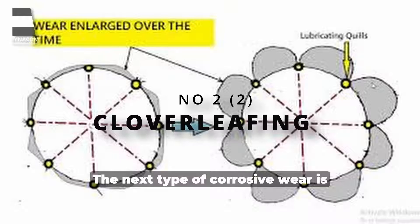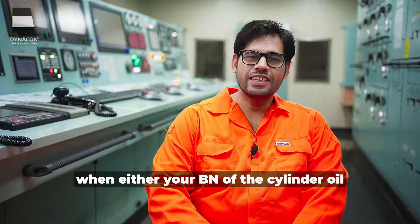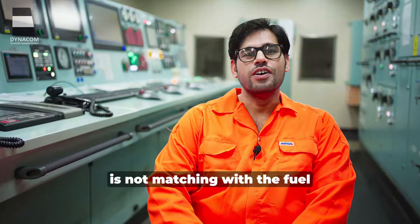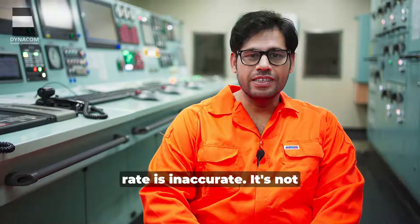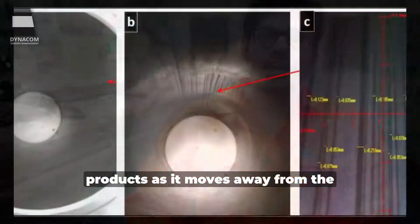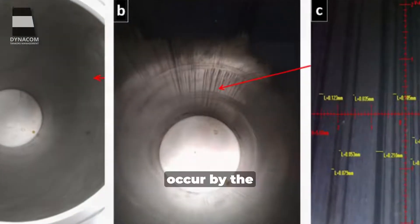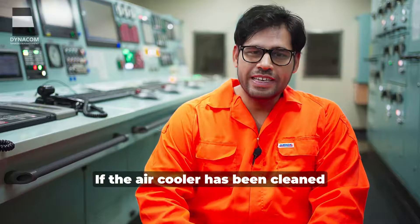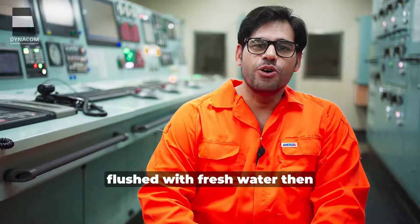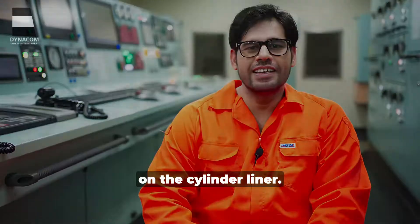The next type of corrosive wear is cloverleafing. Cloverleafing generally occurs when the BN of the cylinder oil is not matching with the fuel sulfur content, or the cylinder feed rate is inaccurate and it is not neutralizing the combustion products as it moves away from the lubricating quills. Apart from this, corrosive wear can also occur due to the cleaning agents used in air cooler cleaning — if the air cooler has been cleaned and not properly flushed with fresh water, it can also cause corrosive wear on the cylinder liner.